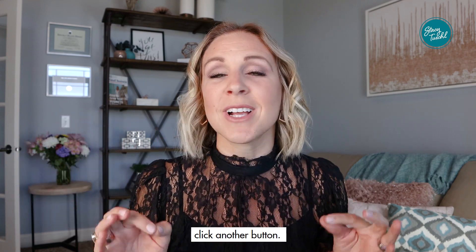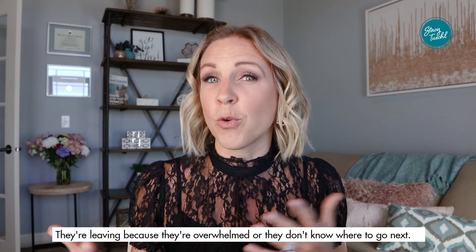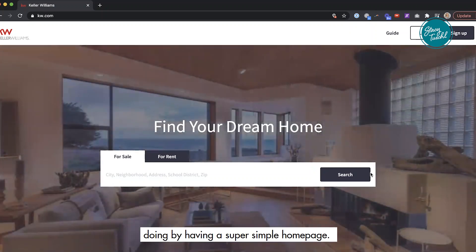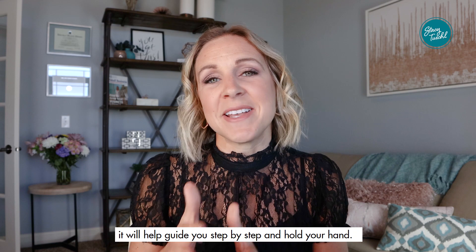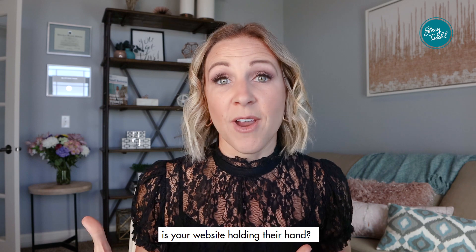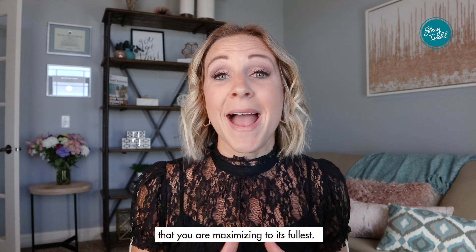Number four is obviously your home page. Most people come to your home page and bounce before they ever click another button. They're leaving because they're overwhelmed or they don't know where to go next. A great example of a simple home page is Keller Williams, one of the top real estate agencies. Your options are: do you want to buy a house or do you want to sell a house? That's it. They guide you step by step and hold your hand. Is your website holding their hand? Is it crystal clear on where visitors should go next?